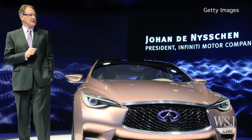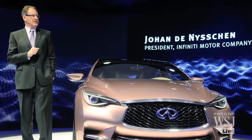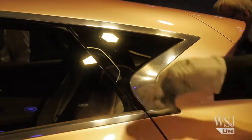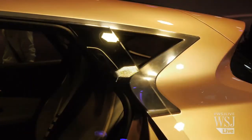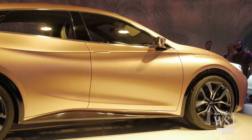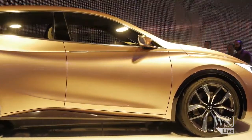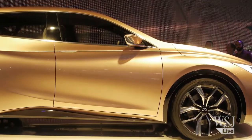Especially because our president, Johan Denysen, is saying he wants a seductive alternative to premium cars. So when we were developing the silhouette, we wanted to create a very sleek, seductive silhouette. How we did that is we shifted the cabin rearward, and it gives a kind of leaning-back pose that we felt was quite sexy.